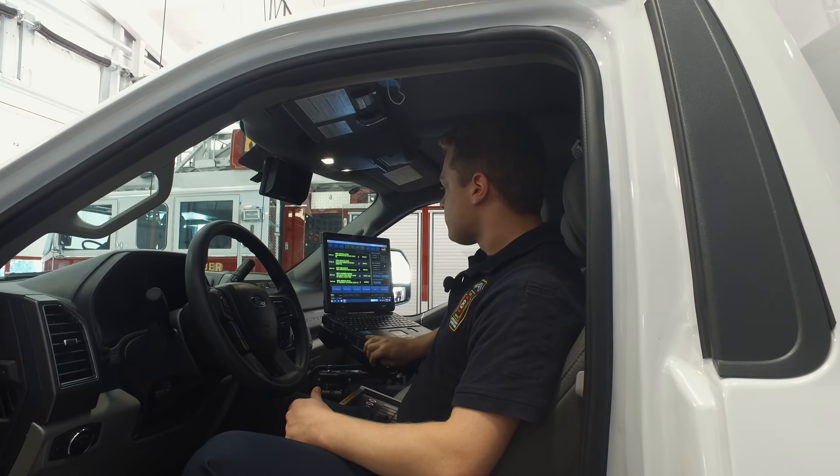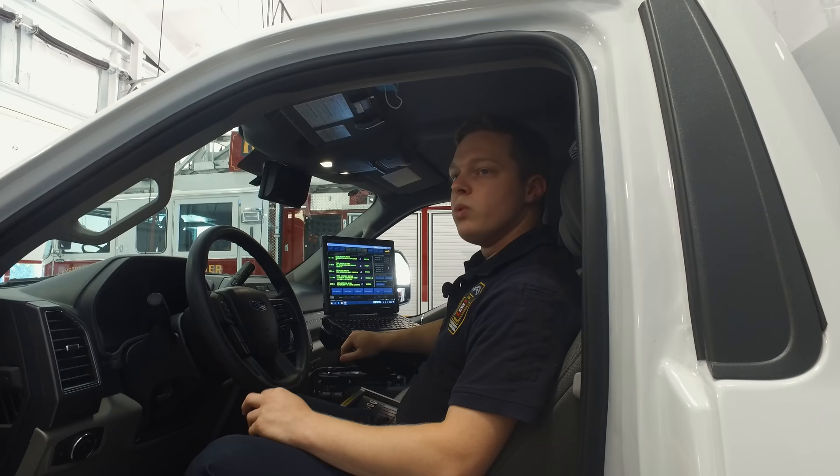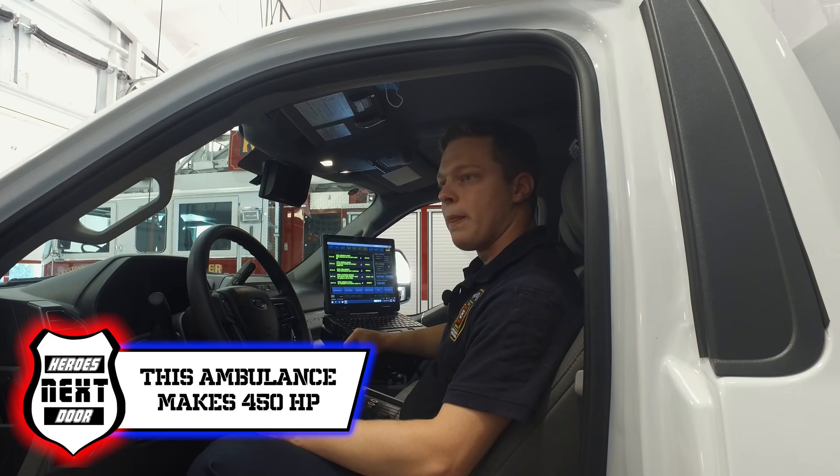The mapping system is also integrated into the MDC. The county can see where we are at all times, and we can do our status changes from there as well. So we have two ways to communicate — through the radio and through the MDC. We also have a backup camera so that we can see easier when we're backing up.